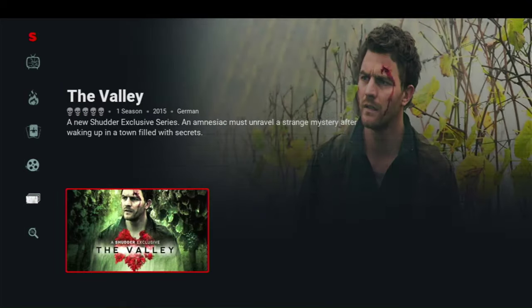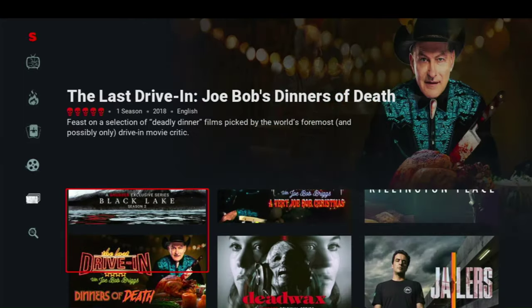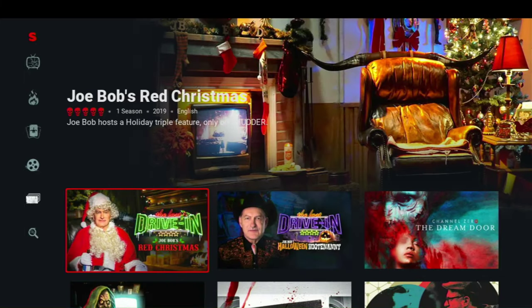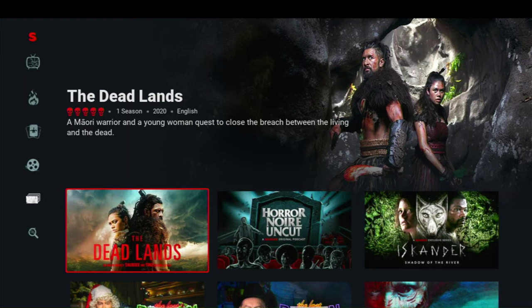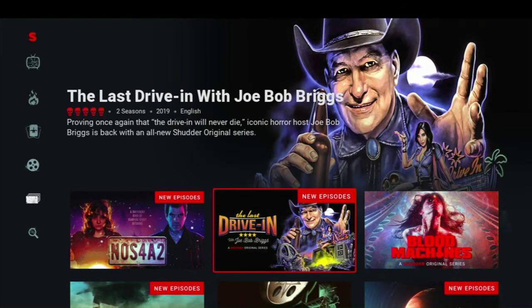What I've noticed about Shudder is they don't have a lot of the big-name brand movies that you might be looking for, so your favorites might not be on here. But there is a lot to choose from — definitely enough to get you through Halloween. Is that what you're looking to do? Or do you just love horror movies and want this all the time? If that's the case, then you definitely need to get a hold of Shudder.